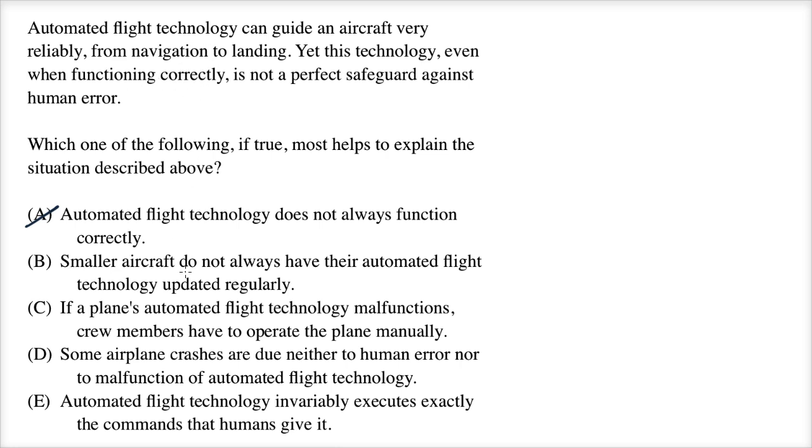Answer B: Smaller aircraft do not always have their automated flight technology updated regularly. Once again, now it's talking about smaller aircraft, while the question is about automated flight technology generally. And it's talking about updates, but this doesn't touch on why it's still not a perfect safeguard against human error.